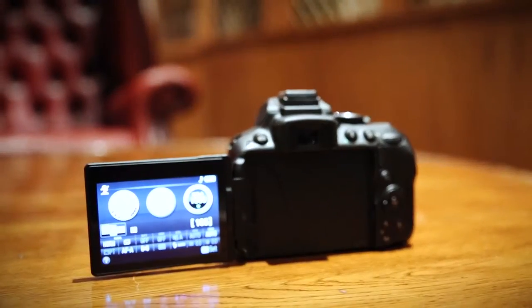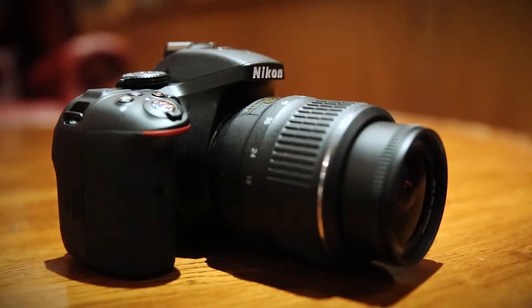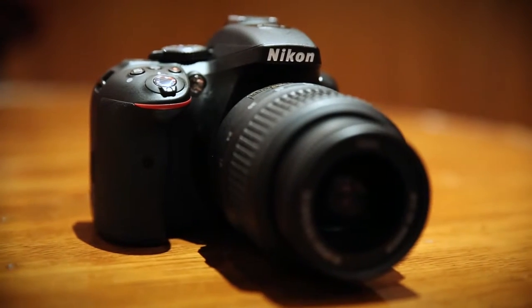The first thing worth knowing about the D5300 is its 24.2 megapixel sensor. Like the D7100, it's got its low-pass filter removed, which should allow for clearer shots when you're cropping into them, especially when combined with the new XSPEED4 processor. We'll see whether this is the case when we get the camera into our test labs.